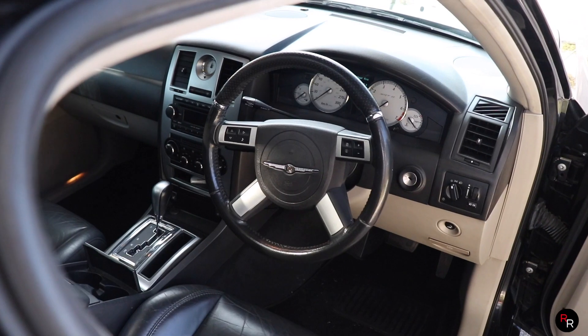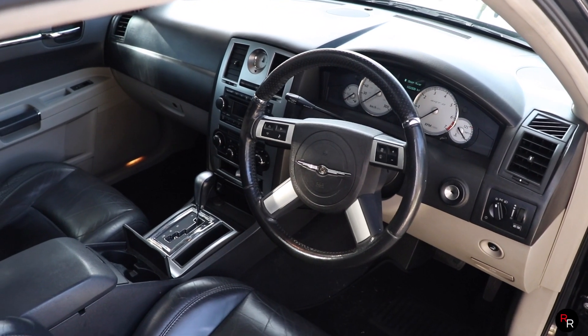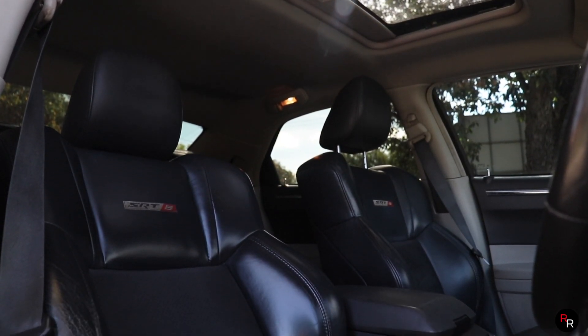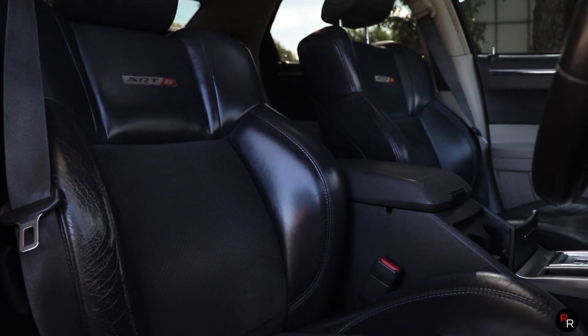Just going off the interior of this car — comparing it to Holdens and Fords from 2006, like the VZ and BF range — this definitely feels more premium. The amount of leather in here, the way you sit in the car — yeah, it does have that little bit more of a high-end feel to it.